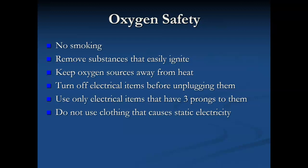Make sure you're turning off electrical items before you unplug them — don't just grab the cord and unplug it. Turn off the machine and unplug it properly. We recommend only using electrical items that have three prongs, meaning it has a ground. We even recommend they don't use clothing or wool blankets — things that cause a lot of static electricity.